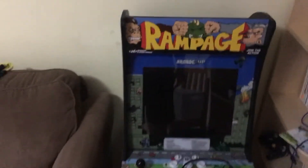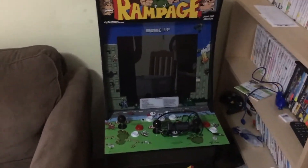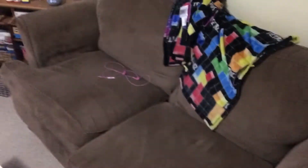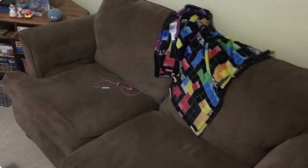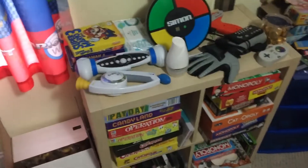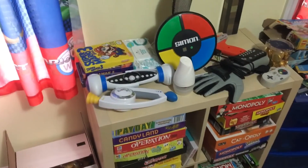Right here you have a little one-up arcade cabinet that I got on a road trip. Beautiful couch, nothing else to say. And right here, wall number three, you have what I consider to be the non-virtual games.